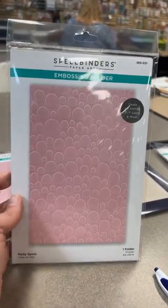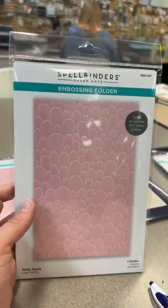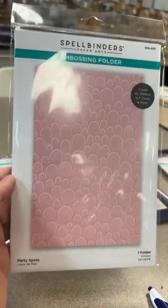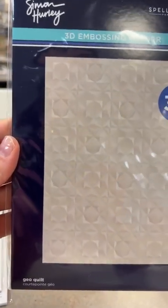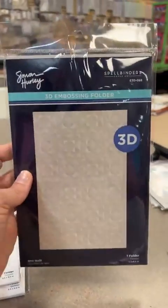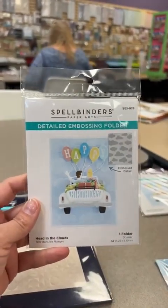Next we've got this cute little embossing folder called Party Spots - we restocked it. This was one we did as a giveaway on National Scrapbooking Day. Then this 3D one is called Geo Quilt from Simon Hurley's line - that's a fun one with good definition you could use for anything. And this one here is fun for summer - it's called Head in the Clouds, a normal A2 size embossing folder.